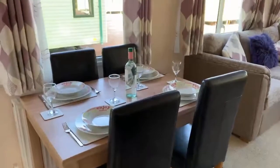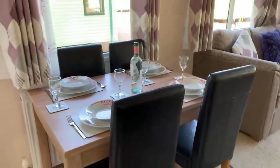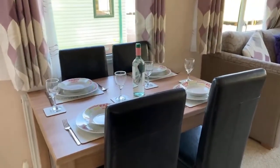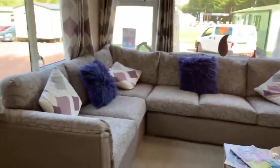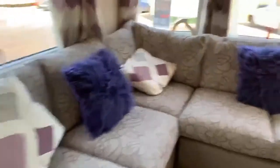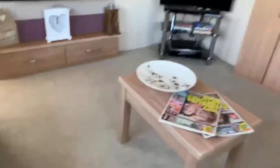Your dining table is free standing with the chairs so you can turn that whichever way suits. Moving around this way you have your living room with lovely comfortable wraparound seating, so there's enough space there for the whole family.